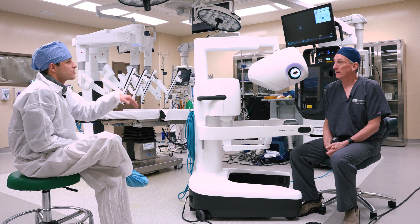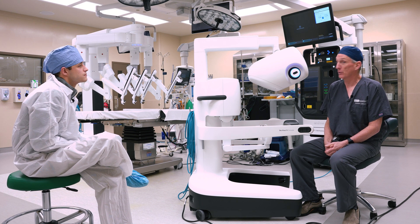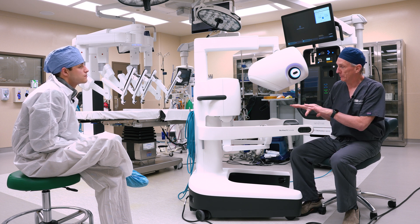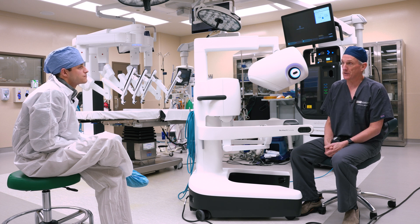And you interact mainly with this console right here? Right. So we first dock the robot to the patient, and then once the robot is docked or set up on the patient, the surgeon moves to this console, and we do the rest of our part of the surgery from the console with the assistance of the surgical technicians or assistants who might still be at the patient's side.